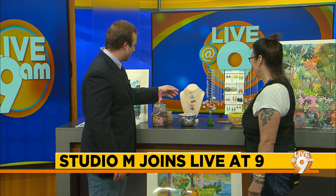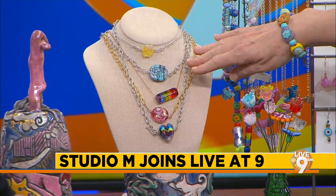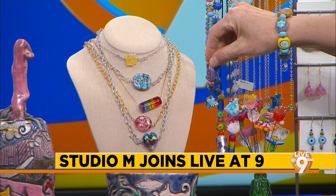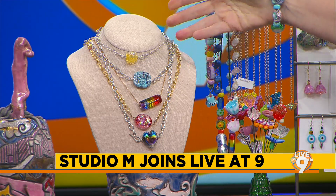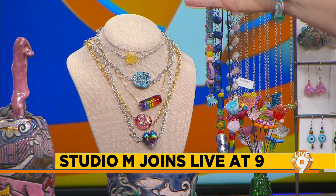You also do some necklaces — I see some glasswork as well. Talk about a little bit of this. The glasswork is a lampworking technique. All the glass beads are made on a torch one by one, and then they go into a kiln for annealing. That allows them to have more strength and durability and last for years and years — they could last for a thousand or three thousand years.